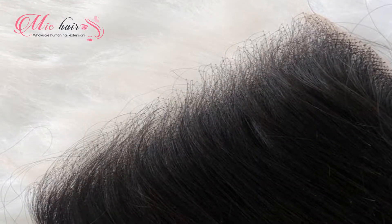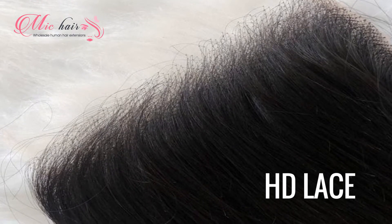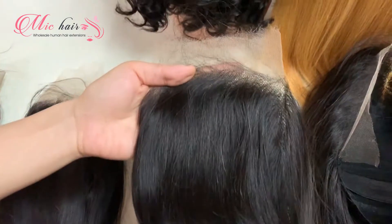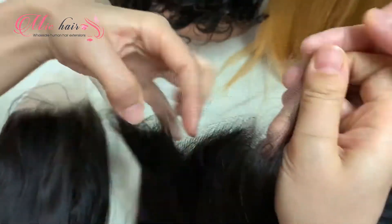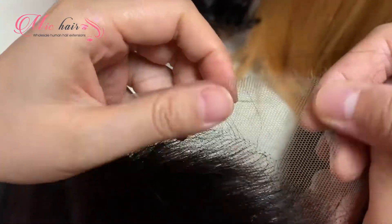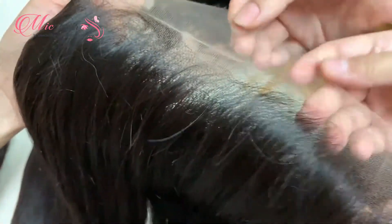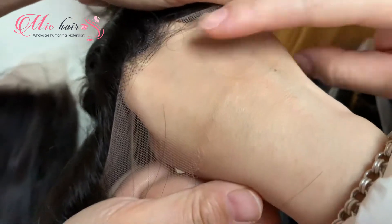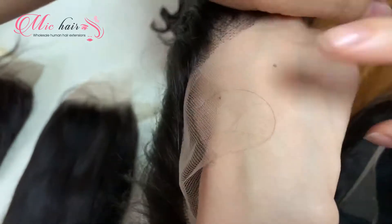So, what's good about HD lace? The texture of HD lace completely blends into the scalp. Hence, the lace will give the scalp an illusion and it doesn't look like a fake hairline. When using HD lace frontal, you won't find itching or allergy on the scalp. There's no need to apply glue to install HD lace. However, HD lace is not the best option for beginners because it is extremely thin. You need to be careful while handling HD lace.